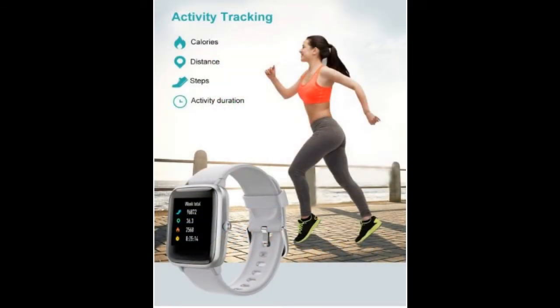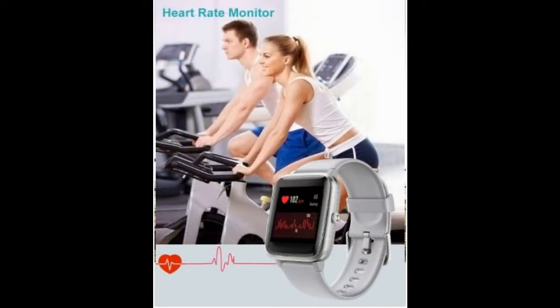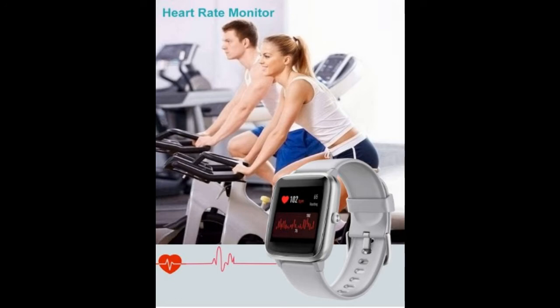Accurate fitness tracker with connected GPS supports 9 sports such as walking, running, bicycle, hike, mountaineering, dynamic cycling, fitness, treadmill, and yoga.